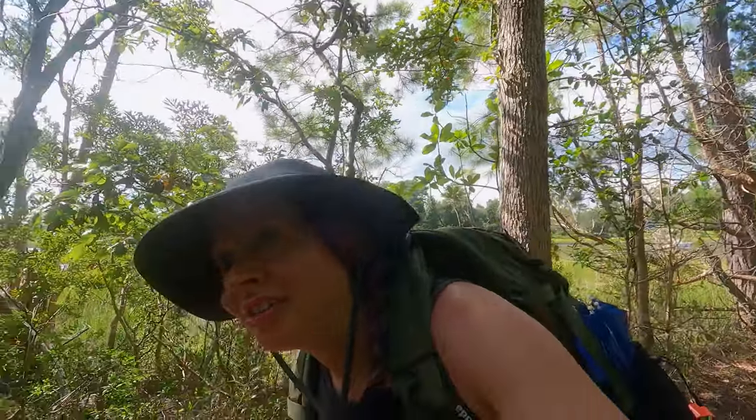Oh my gosh, it is so humid today. I've seen quite a few birds out in the distance but haven't gotten any good close-up shots yet. I've seen some great egrets, and — oh, looks like there's a little yellow finch or something over on this tree, so I'm going to see if I can get a photo of it.